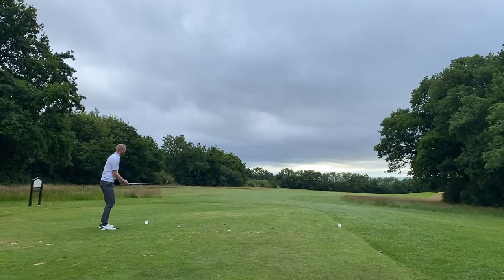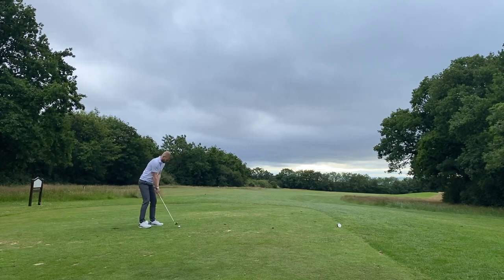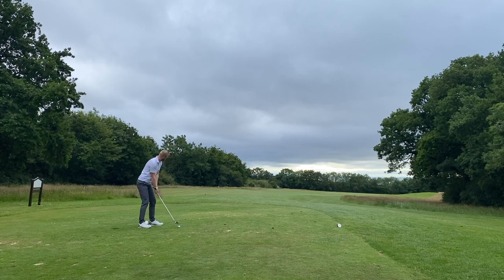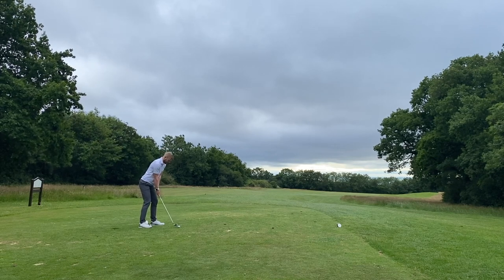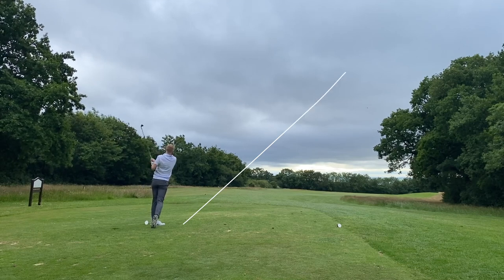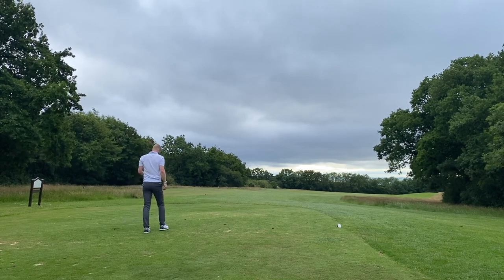So the first hole is a pretty unassuming par 4. Kind of reachable if you can hit a fade — I can't. It's 272 yards to the green, slightly downhill. There's a tree on the right-hand side which is just in the way for anyone who hits a draw. It's a good little defence mechanism. 4-iron it is. Pretty happy with that — a little bit further left than I would have hoped for, but it's safe. Just a good first tee shot.